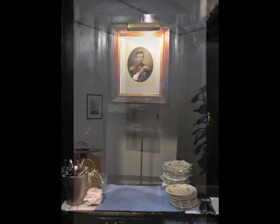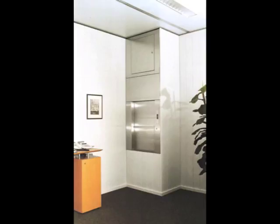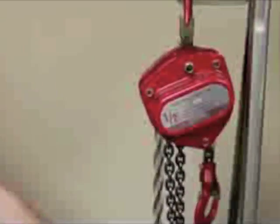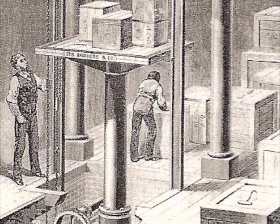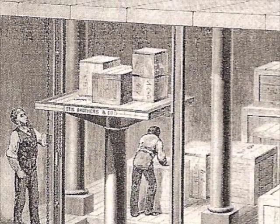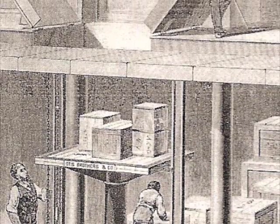In the Middle Ages, dumb waiters — a primitive small load-bearing elevator — became common, and manual hoists were used to transport monks up and down cliffs in order to reach almost inaccessible cliff monasteries.